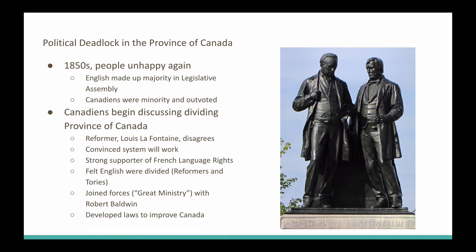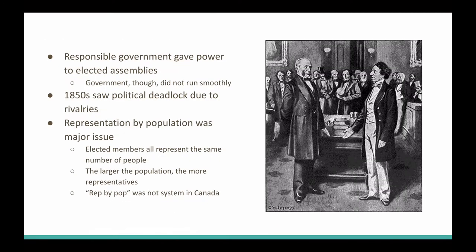Lafontaine argued that it was actually the English who were divided — the reformers and the Tories in Canada West were going to fall. So Lafontaine joined forces with Robert Baldwin, and they created the Great Ministry, which improved laws and improved life for many people in the province of Canada. They also ensured that responsible government pushed powers to the elected assemblies. But things didn't run as smoothly as the Great Ministry had hoped, and by the 1850s, the rivalry between assemblies and parties was causing political deadlock.